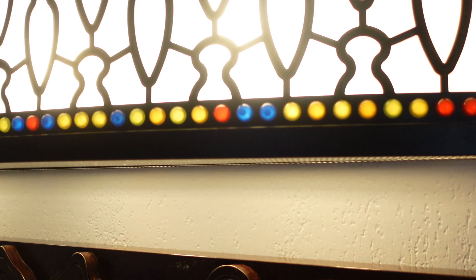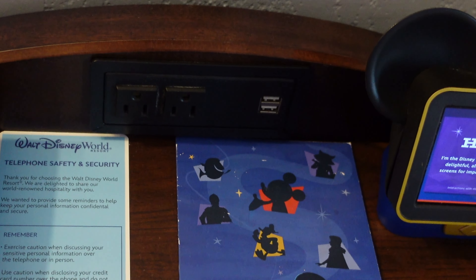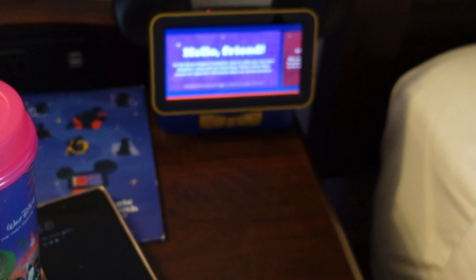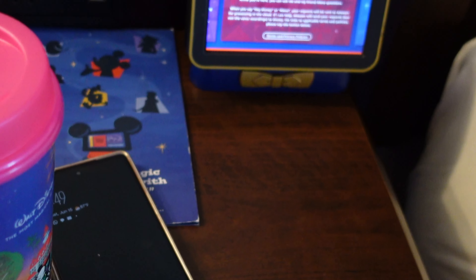It looks like they have overhead lighting for both sides. Next to the bed we have two outlets and two USBs. We have the Hey Disney, which is basically like an Alexa. We also have a kind of deep drawer, enough to fit probably a laptop. And on the other wall, it looks like we have another outlet next to the bed.